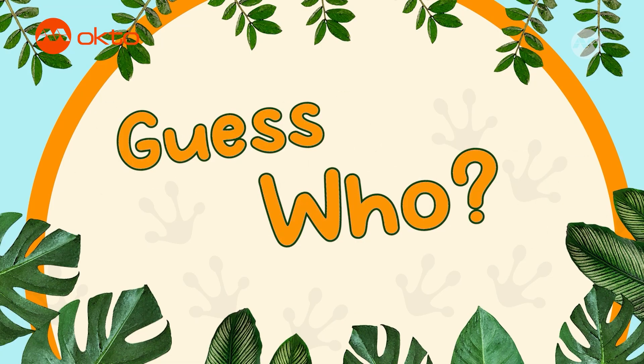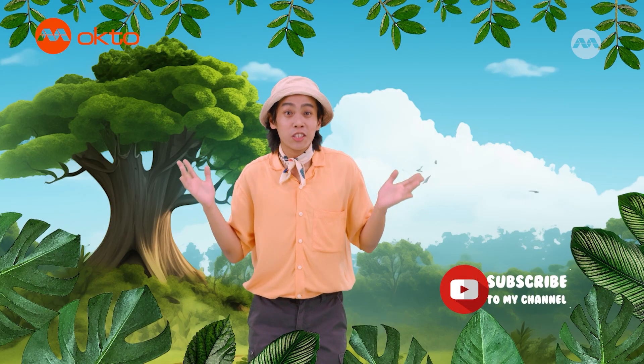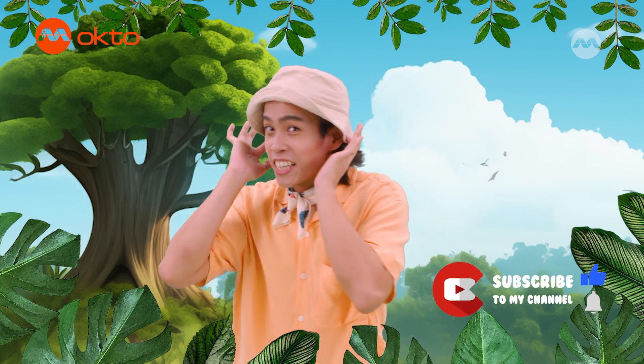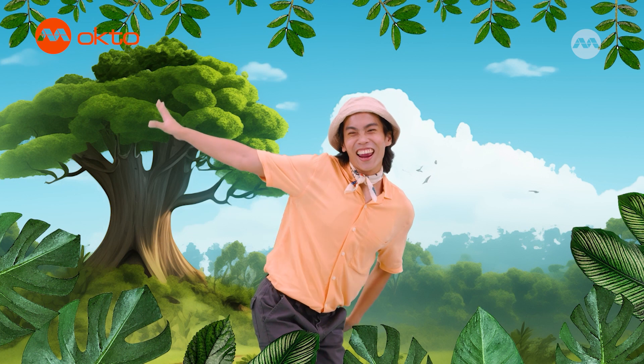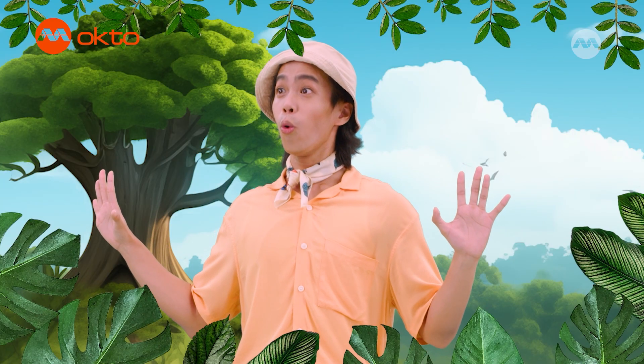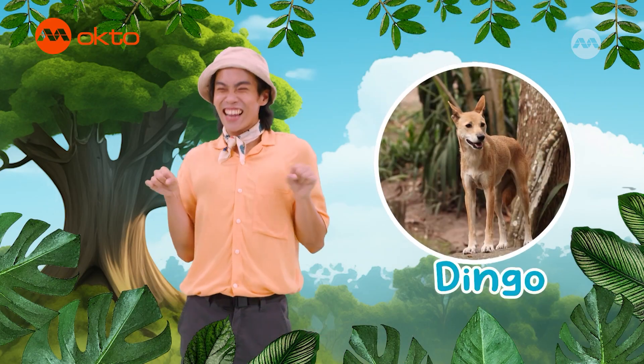Now for a different kind of fun. It's time to guess which animal I am. I'm a wild dog that lives in Australia. My coat is light brown in color. My ears are pointy and my nose is pointy too. I'm about this tall, with a long, bushy tail. I eat plants and berries, but my favorite foods are lizards, mice, and rabbits. I can howl. Can you guess the name of the animal I am? That's right — I'm a dingo.